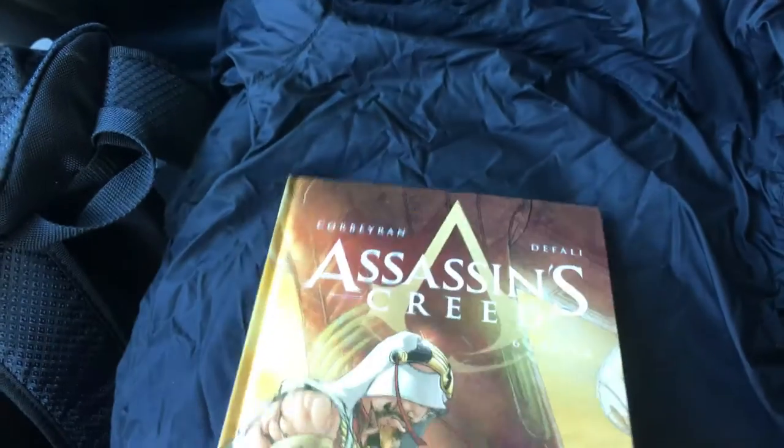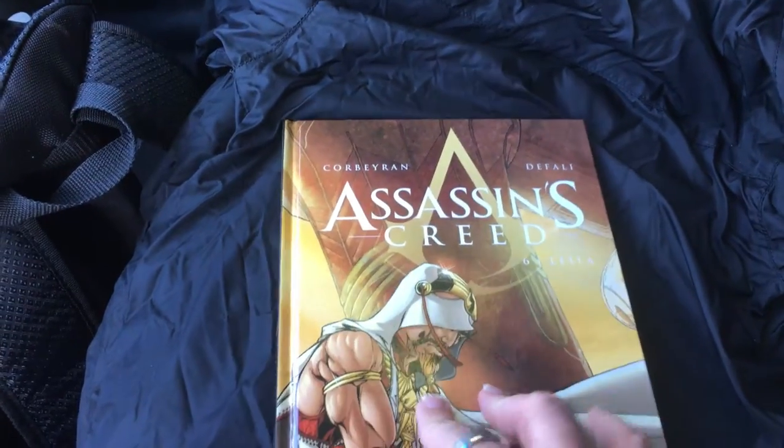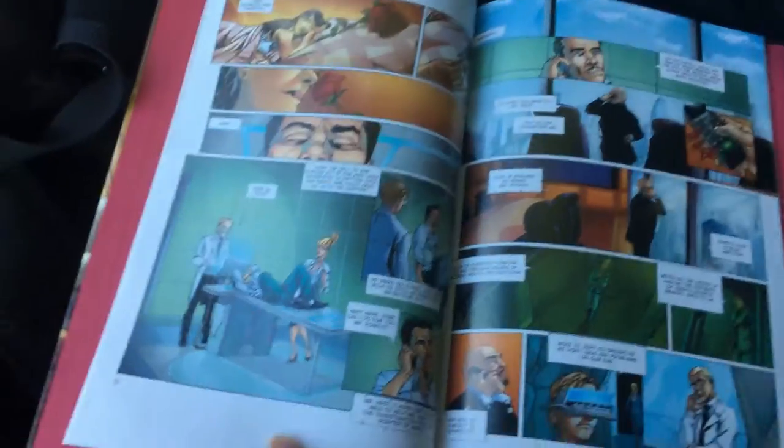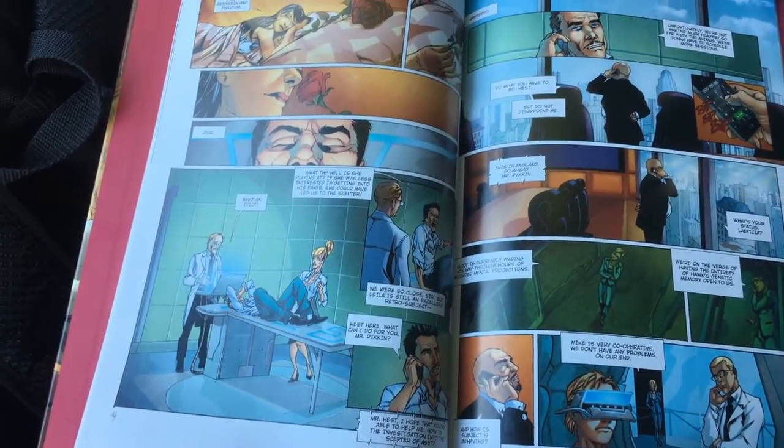I read it — it's a decent story. The art isn't the best; it's okay, serviceable. It has the glossiness of a graphic novel, of course. They're not bad for the price I paid, so I'm not too disappointed.